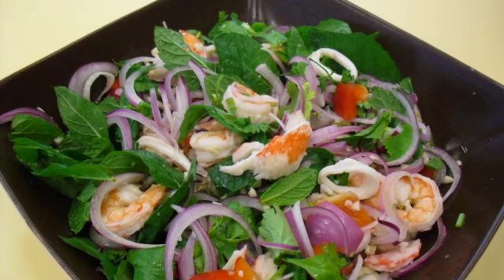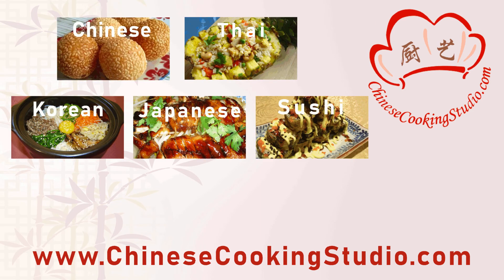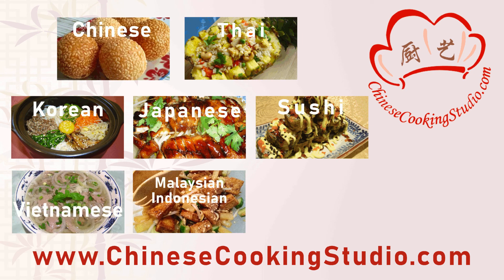Thank you for watching! Please like the video if you enjoyed the recipe, and subscribe for more traditional Asian recipes. If you have any questions, please let me know down in the comment section.